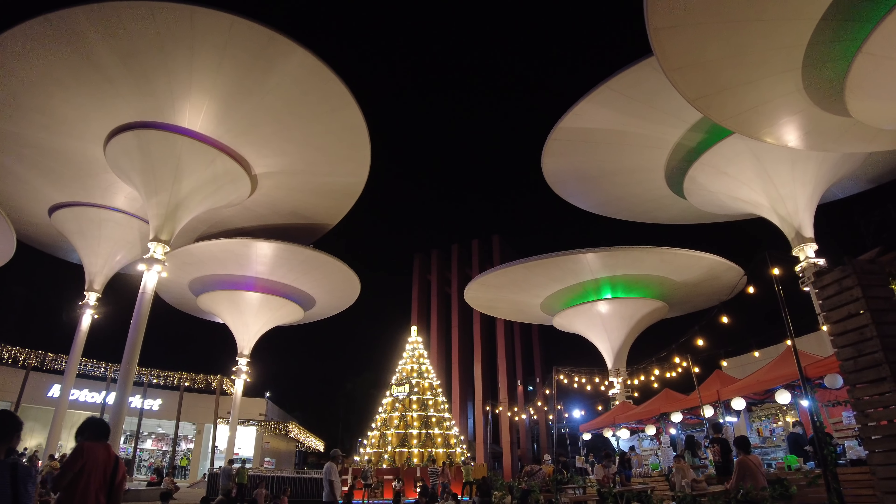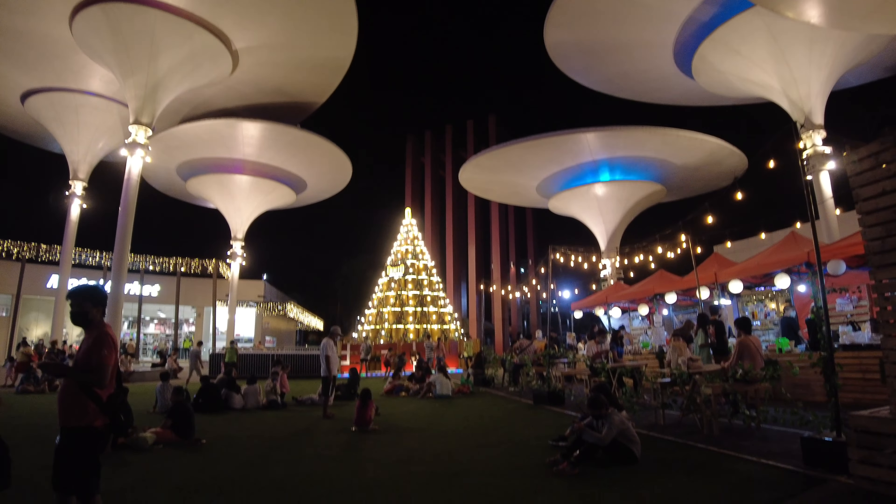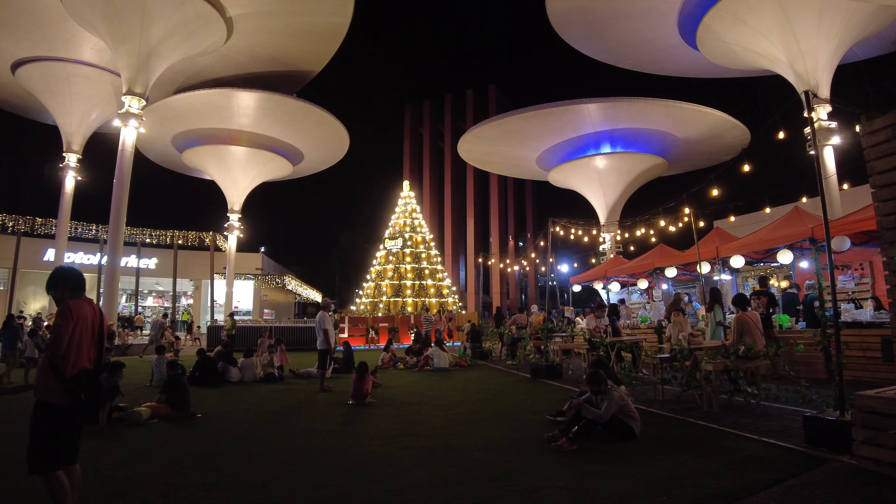I'm not really sure what those spaceship-like installations are called, but they sure are interesting and very nice to look at. Up ahead are more food bazaars, so let's take a closer look before heading on.